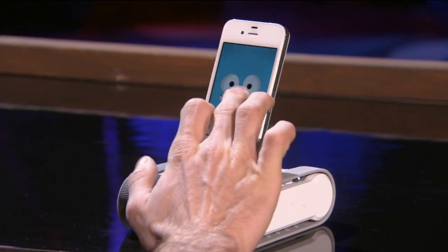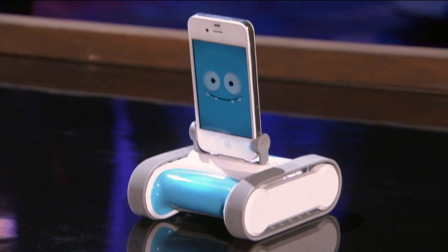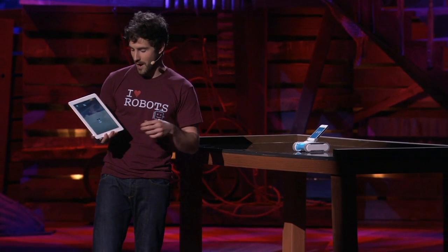In a lot of ways, Romo's like a pet that has a mind of his own. And if I want to explore the world with Romo, I can actually connect him from any other iOS device.